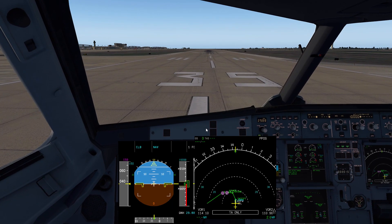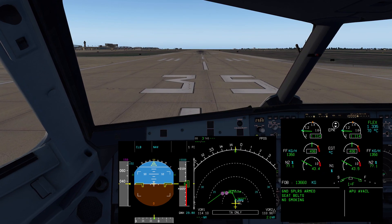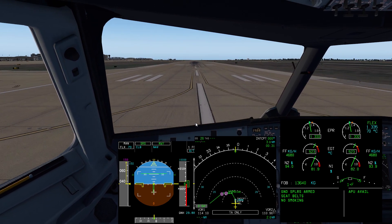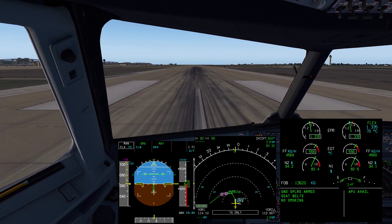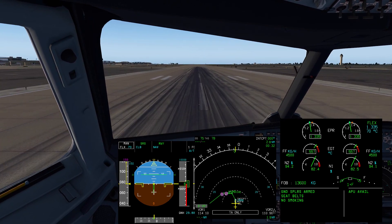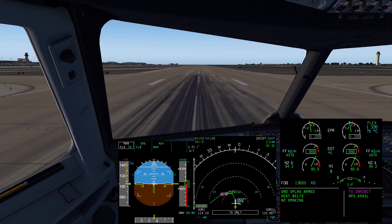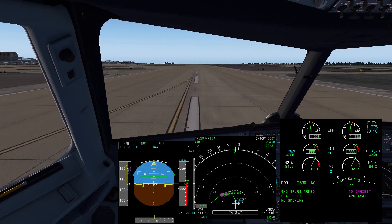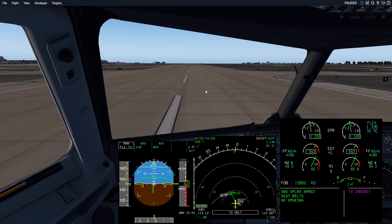Let's go ahead and get ready for takeoff. Release the parking brake. We're going to spool them up to 50%. FLEX, SRS runway, auto thrust blue, forward on the stick. The thrust is set at 1.335. Neutral by 100. V1.